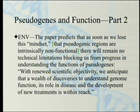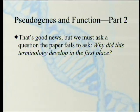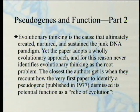Now going back to the Evolution News and Views article that first introduced me to this paper — just the conclusion. The paper predicts that as soon as we lose the mindset that pseudogenic regions are intrinsically non-functional, there will remain no technical limitations blocking progress in understanding the function of pseudogenes. But we must first ask a question the paper fails to ask: why did this terminology develop in the first place? Evolutionary thinking is the cause that ultimately created, nurtured, and sustained the junk DNA paradigm, including the pseudogene paradigm. Yet the paper adopts a wholly evolutionary approach, and for this reason never identifies evolutionary thinking as the root of the problem.